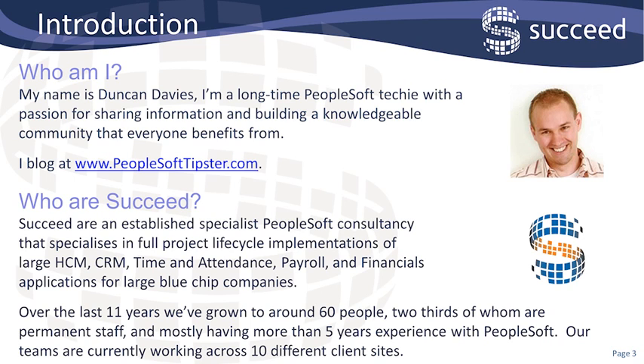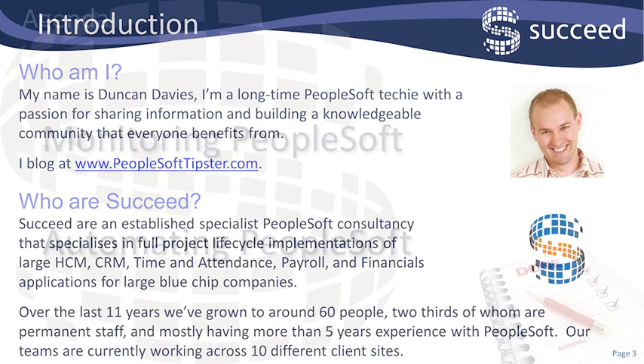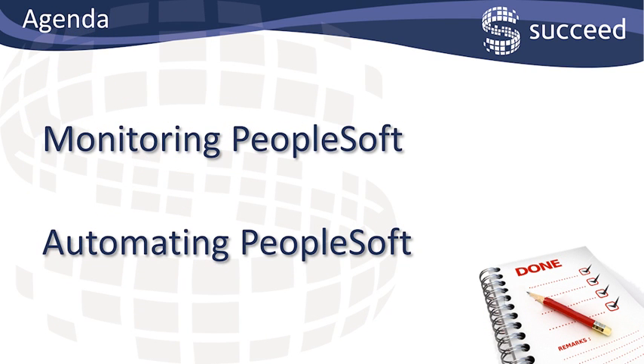We've grown quite quickly, and there's about 60 of us now, two-thirds of which are permanent staff, and we have a good deal of experience between us. Many of us have more than 10 years experience, and we're pretty well spread amongst the client sites in the UK. I want to talk you through today monitoring and automating PeopleSoft, both with the same tool.